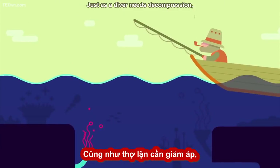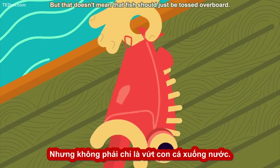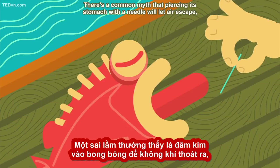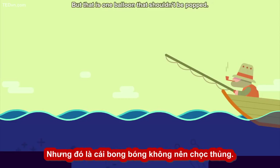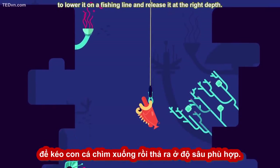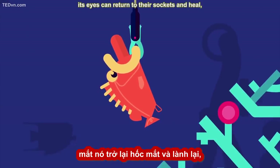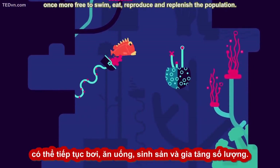Just as a diver needs decompression, for a fish to recover it needs recompression, which can be accomplished by putting it back in the sea. But that doesn't mean fish should just be tossed overboard — an inflated body will float and get scooped up by a hungry sea lion or pecked at by seagulls. There's a common myth that piercing its stomach with a needle will let air escape, allowing the fish to swim back down on its own, but that is one balloon that shouldn't be popped. To return a fish properly to its habitat, fishermen can use a descending device to lower it on a fishing line and release it at the right depth. As it descends and recompression reduces gas volume, its eyes can return to their sockets and heal, and its stomach can move back into place. This fish will live to see another day, once more free to swim, eat, reproduce, and replenish the population.